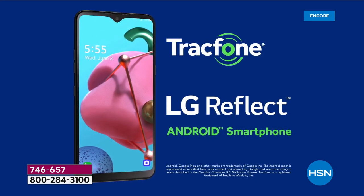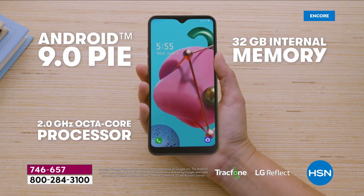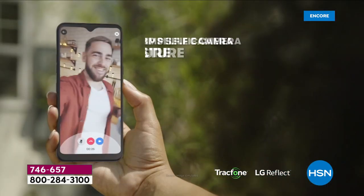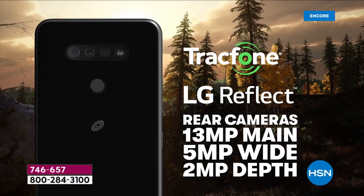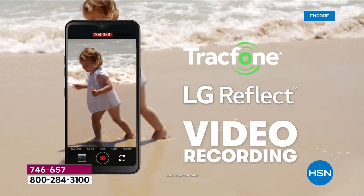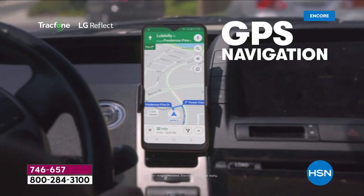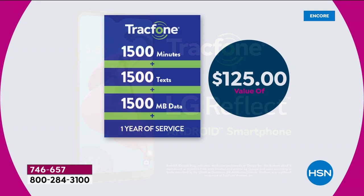You have access to the Google Play Store with one of the latest Android operating systems. It has 32 gigabytes of built-in memory — storing 10,000 photographs — and it's expandable up to two terabytes via a memory card. Some brand new Android phones at $1,200 don't have expandable memory anymore, but with this you never run out of space. GPS turn-by-turn navigation is built right in. The 1,500 airtime package — 1,500 minutes, 1,500 texts, 1,500 megabytes of data — is a $125 value.